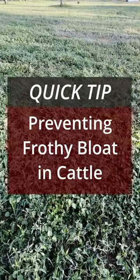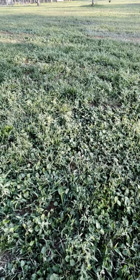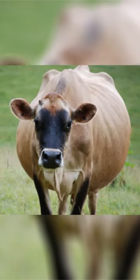Frothy bloat, also known as pasture bloat, is a condition that can occur when cattle are allowed to graze in areas containing large amounts of legumes, such as clover and alfalfa. As a result of this condition, slimy foam builds up in the cow's rumen, preventing normal gases from being released.